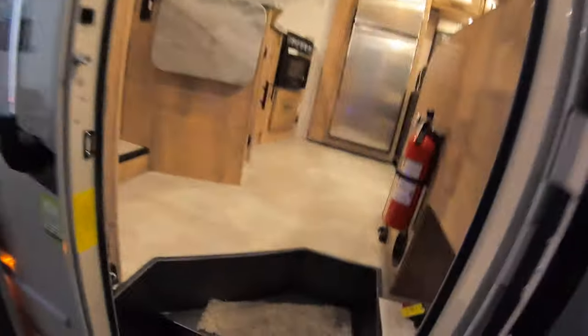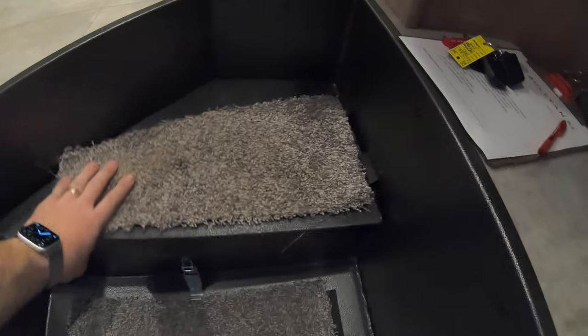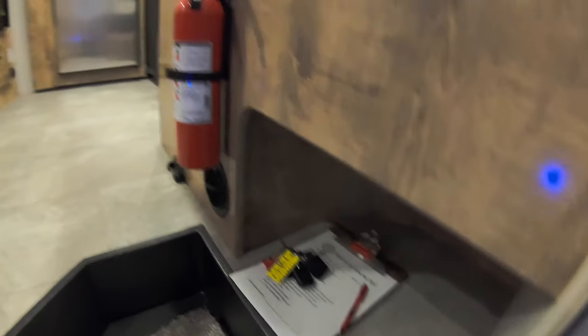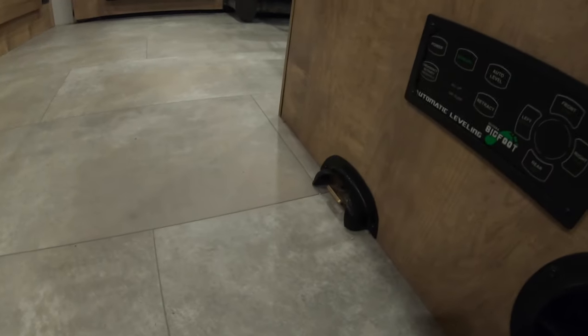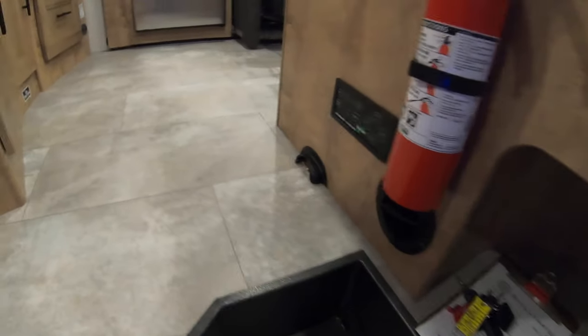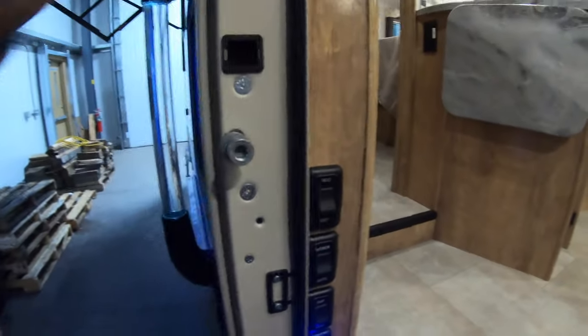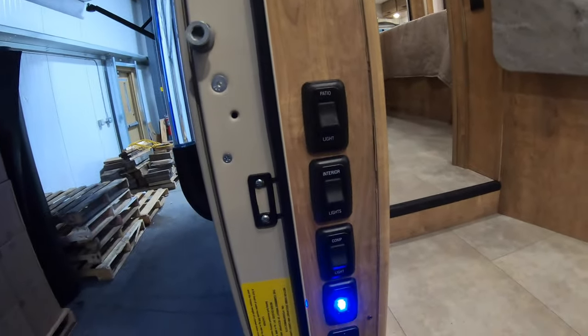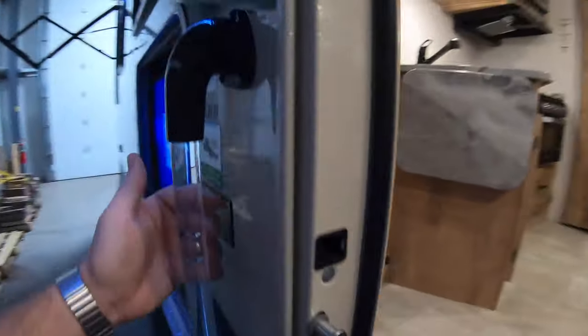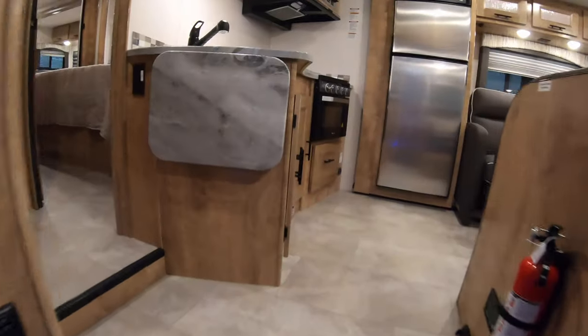Right away when you're walking in on the steps, you have battery access right there, and a nice little kick storage for shoes as you walk in so you're not tracking dirt everywhere. There's also a latch for the baby — a nice secure area right there. By the front door you have all your controls: patio lights, interior lights, awning, battery disconnect — all right there — plus a nice big grab handle to pull you up and in.